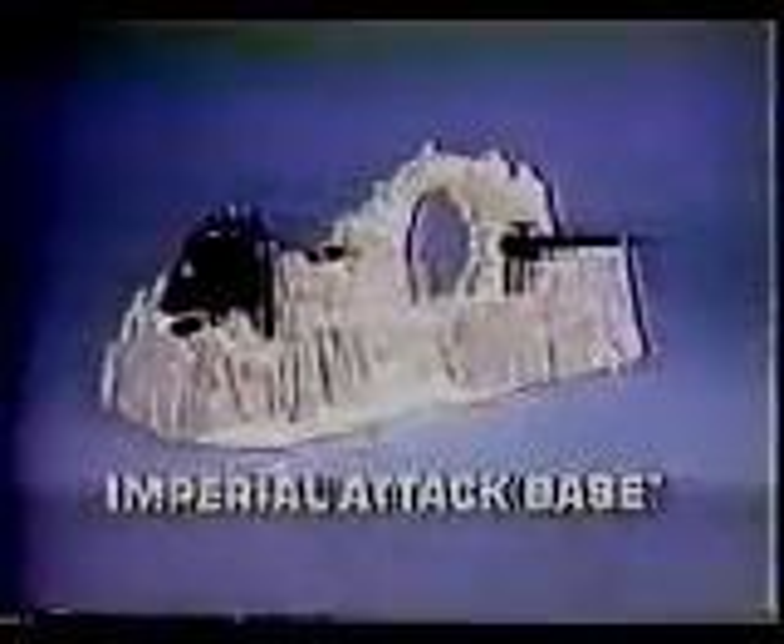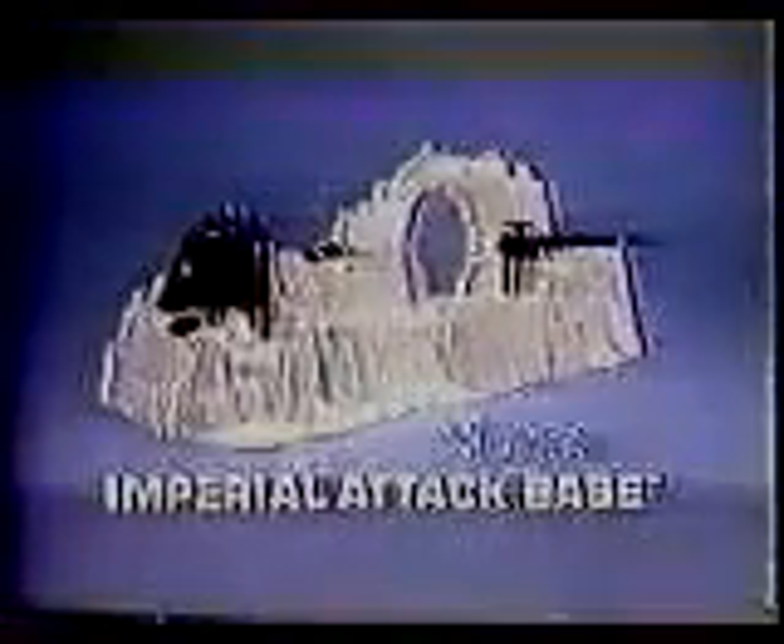Imperial attack base from Star Wars, the Empire Strikes Back Collection. Action figures each sold separately. From Kenner.